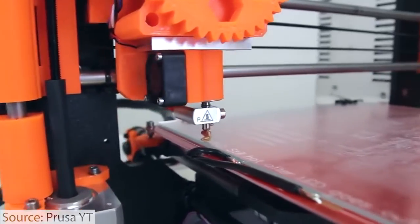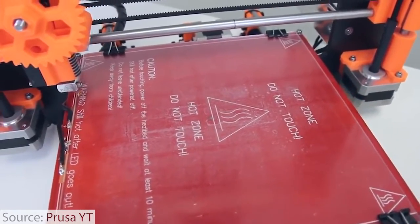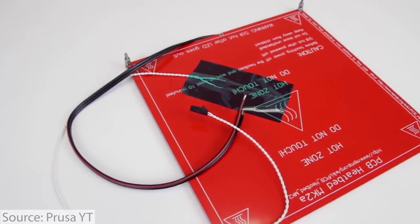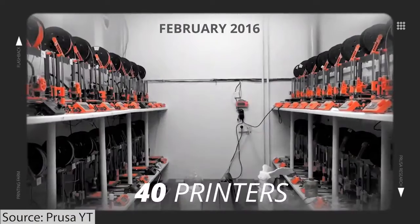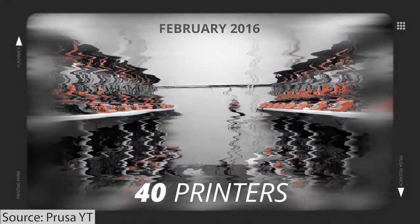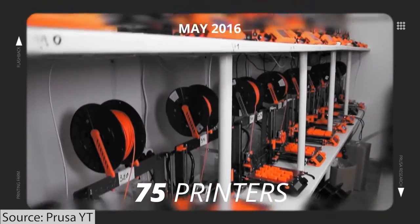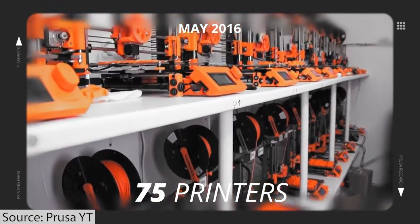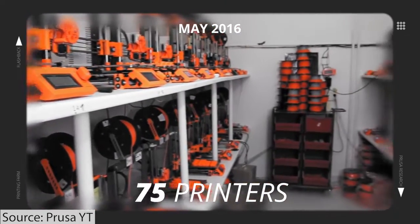The Prusa i3 was a very easy to use, very reliable, and very well-made machine. It came both as a kit and as a fully assembled machine. In 2016, after releasing the Prusa i3, they ended up having 75 printers in the print farm and were producing 500 printers per month at the beginning of the year, going up to 800 printers per month by the end of the year.